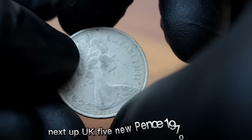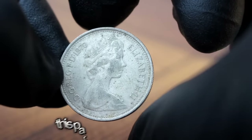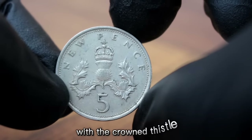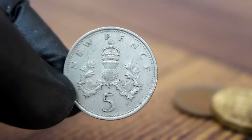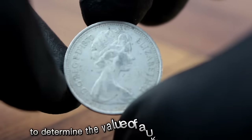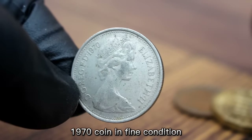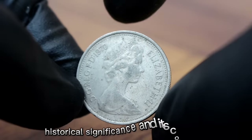Next up, the UK 5 new pence 1970 coin and exploring its value in today's market. This particular coin, minted in 1970, features a beautiful design with a crowned thistle and the numeral 5 on the reverse and Queen Elizabeth II on the obverse. In fine condition, this coin can hold significant value for collectors, based on factors including rarity, historical significance, and condition.